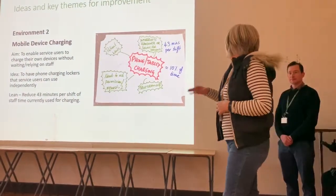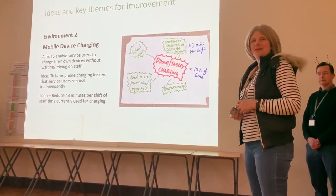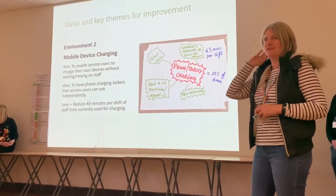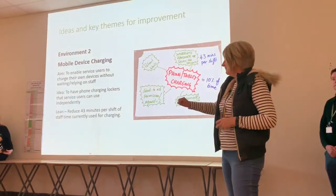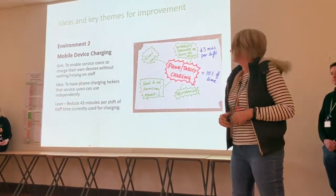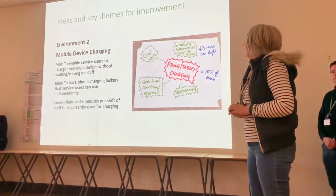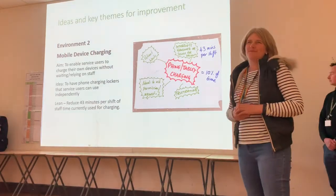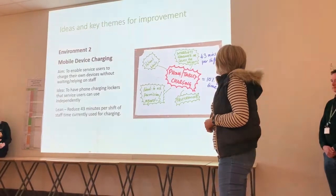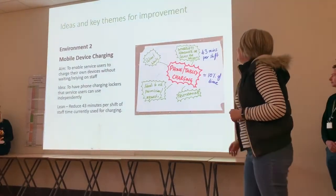We have 43 minutes per shift, and there are three shifts a day where our staff are charging patients' phones because they're unable to do it in their rooms. Their rooms don't have key fobs like some of the other units — some service users were telling us about that, which is excellent — but we're not having that. We charge them in a separate room. Service users have been raising this in the community meeting for some time; they would like to charge their devices without relying on staff, and we want to look at the staff time being used to do that.